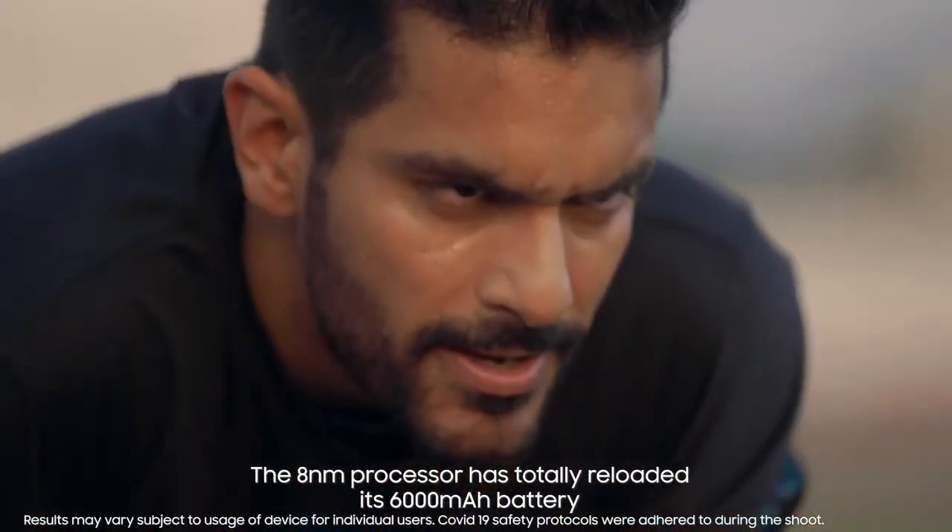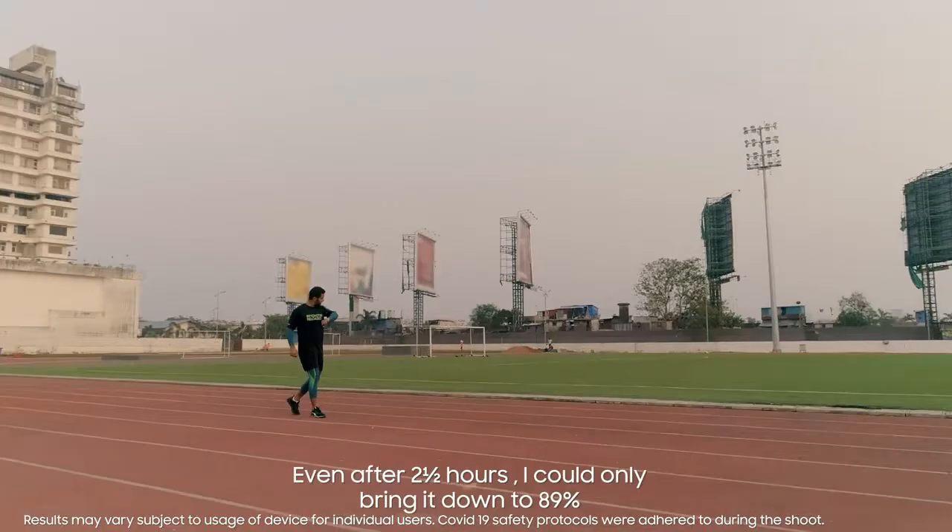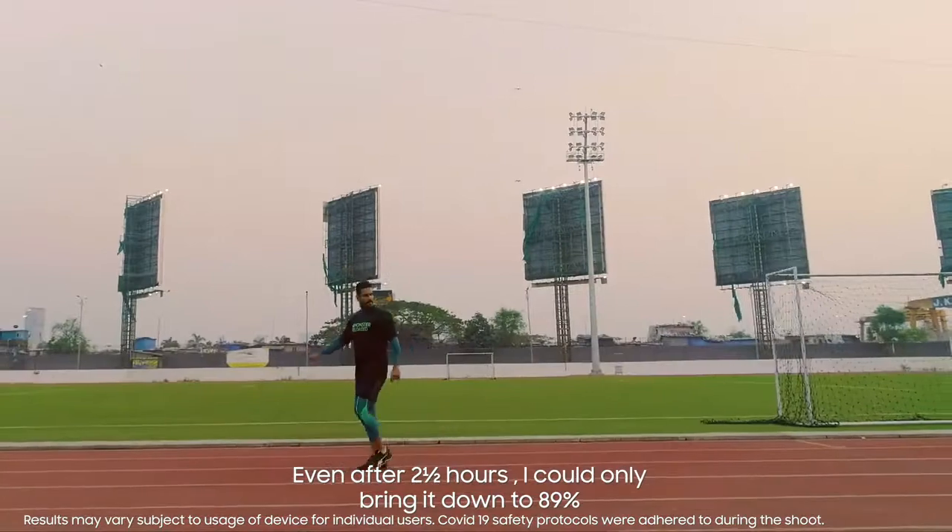The 8-nanometer processor has totally reloaded its 6000 mAh battery. After half an hour, I could just bring it down to 89%.